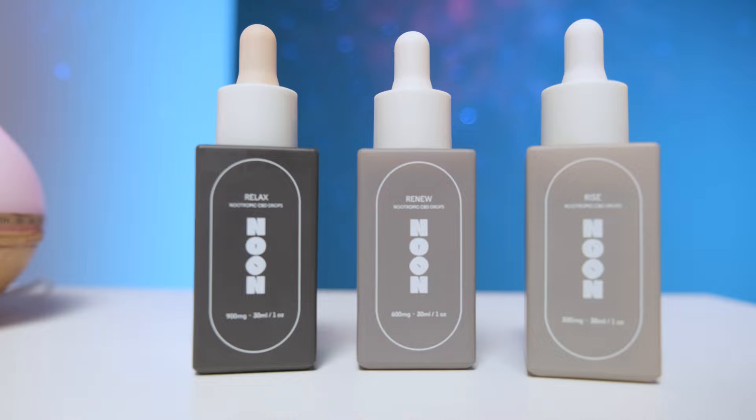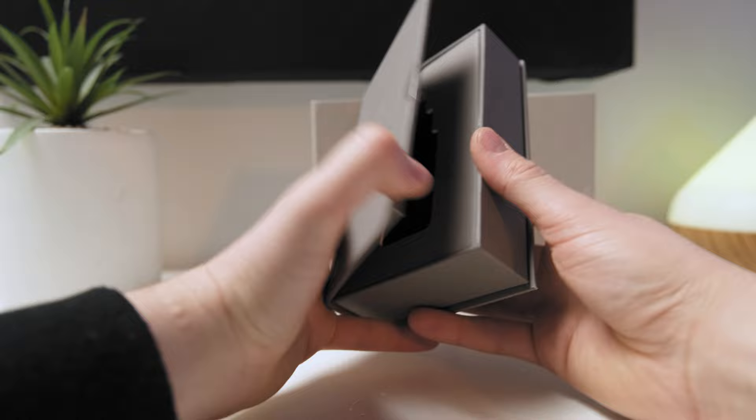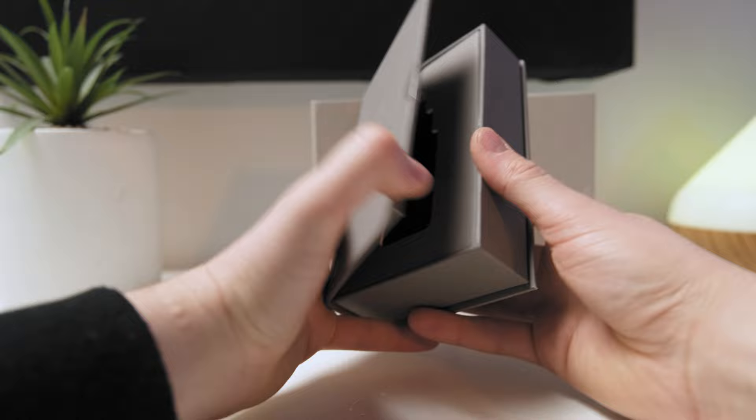Now let's look at the pros. Each oil drop serves its own purpose — Rise fights morning fuzziness, Renew kicks back midday burnout, and Relax helps you wind down from the day. With each oil carefully catered, your whole day is covered for optimal performance. The drops are extremely easy to incorporate into your day — in water, tea, or on their own. Dosage is simple and small, and Noon has crafted a very stylish, minimalistic brand image with all-natural and organically grown ingredients.